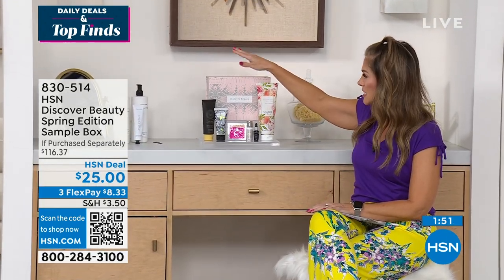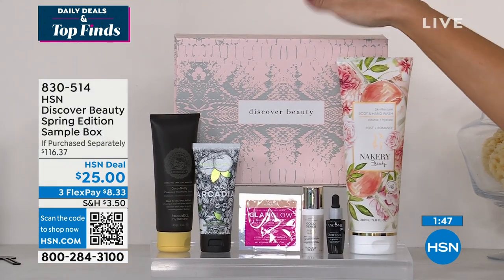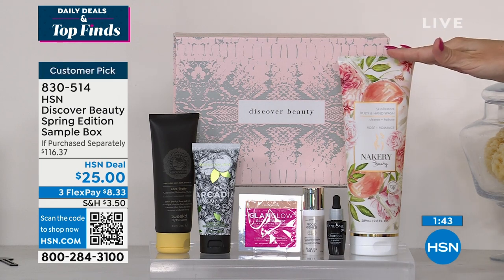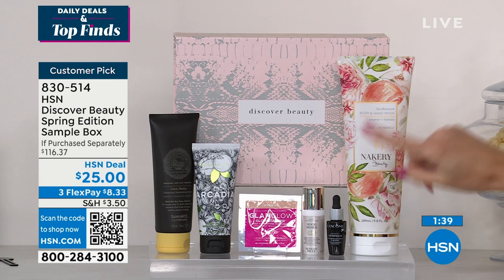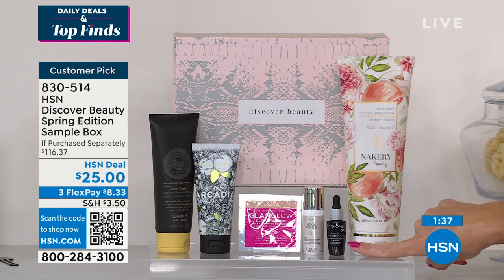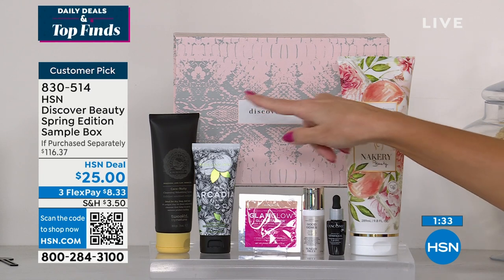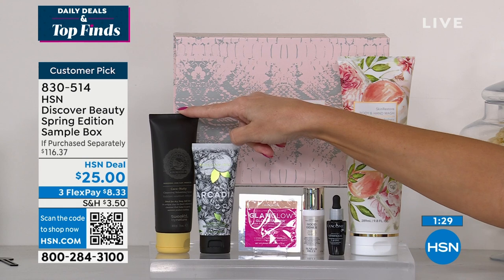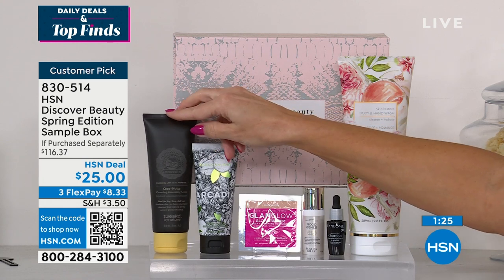This is the Spring Beauty Box. It's a beautiful blush box with kind of like this gray snake print. The box I always reuse — I love that. This is the hand and body wash from the clean beauty brand called Nakeri. It's a $22 value. You're getting a chance to try Lancôme Advanced Genifique, Cindy Riley's Good Jeans, the Glam Glow Glow Starter, Beekman 1802 Full Size Hand Cream, and a full size of the Tweaked by Nature Volumizing Scrub. This alone is $30.50.